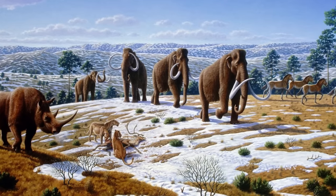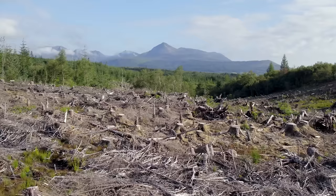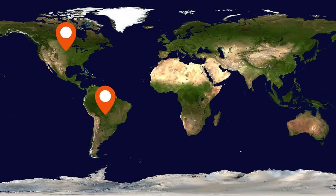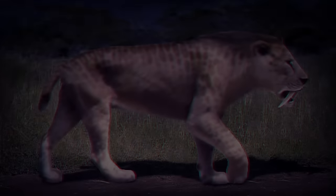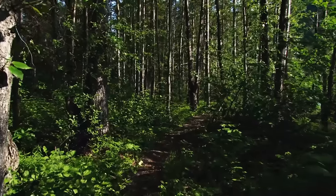Saber-toothed tigers lived during the Pleistocene epoch, from approximately 2.5 million years ago to about 10,000 years ago. They were highly adaptable predators that inhabited a variety of environments. Their fossils have been found in North and South America, Europe, Africa, and Asia. They were generally found in a range of ecosystems, including grasslands, savannas, and forested areas.